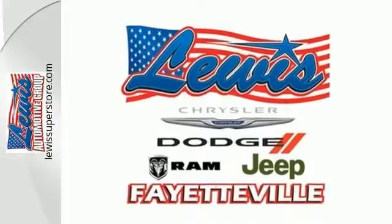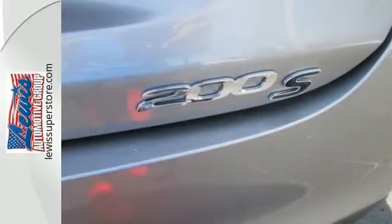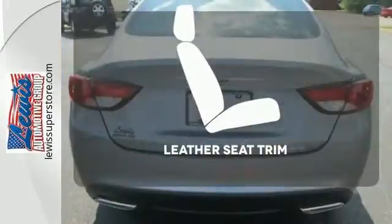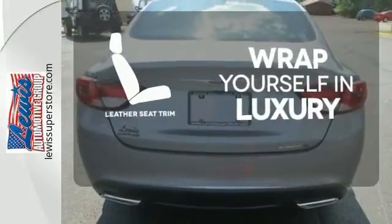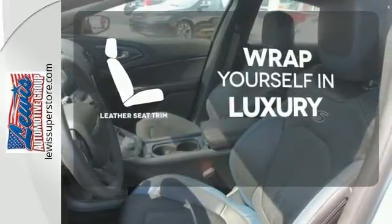With heated mirrors, low tire pressure warning, speed control, and multiple airbags, no wonder it's a top safety pick. The high quality leather seat trim enhances the style, comfort, and durability of this vehicle's seats, ensuring an enjoyable drive.